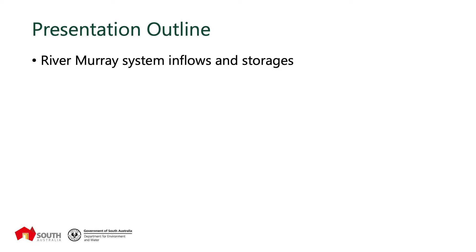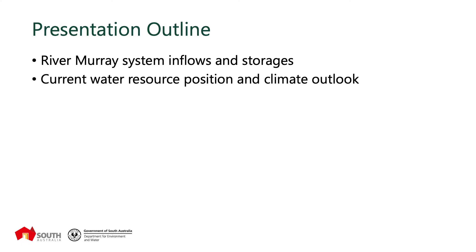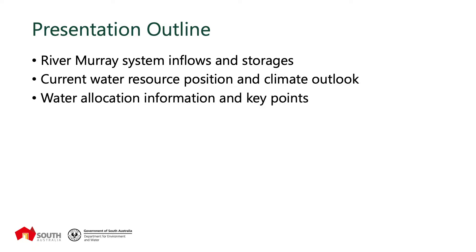In terms of what we'd like to cover today, there will be a number of slides looking at the River Murray system inflow and the storages, and we'll explain some of the changes we have seen with the inflows and the storages as a result of recent rainfall. We'll talk about the current water resource position and climate outlook, the water allocation information and key points, which is really important for business decisions for the 2020-21 water year.